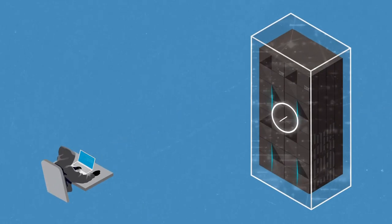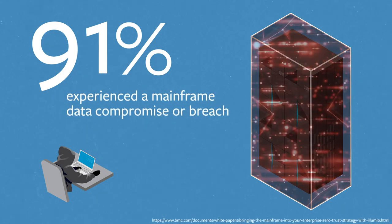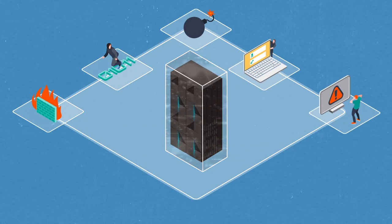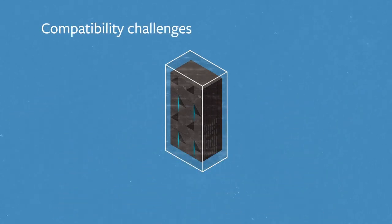Think mainframe breaches don't happen? Analyst research shows that 91% of businesses experienced a mainframe data compromise or breach in the last five years. But safeguarding the mainframe is difficult when security solutions for identity and access management, privileged access management, or certificate management functions have compatibility challenges.